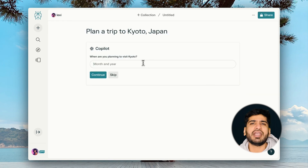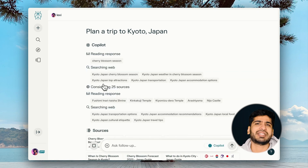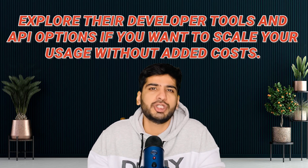Number nine: Perplexity AI. Let's talk about Perplexity AI. This tool is perfect if you're all about finding accurate answers fast — it's like having a super-smart librarian at your fingertips. You ask a question and it delivers precise, sourced answers without fluff. It is completely free for basic usage. Explore the developer tools and API options if you want to scale your usage without added cost.